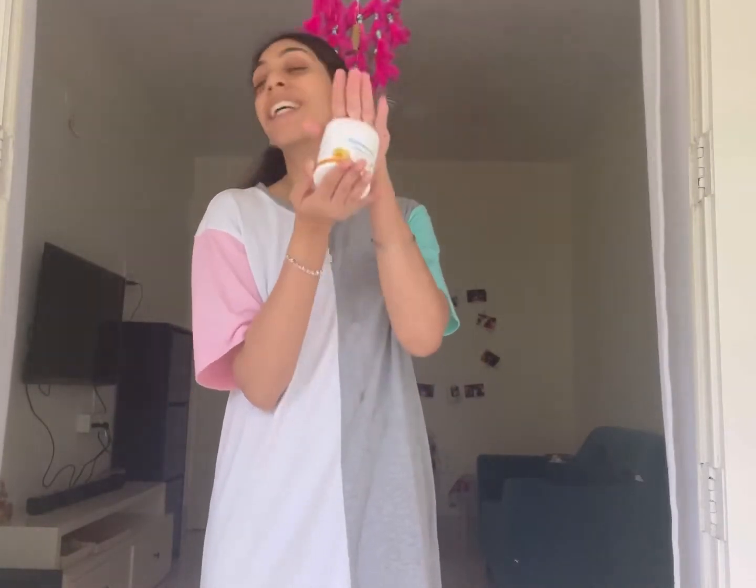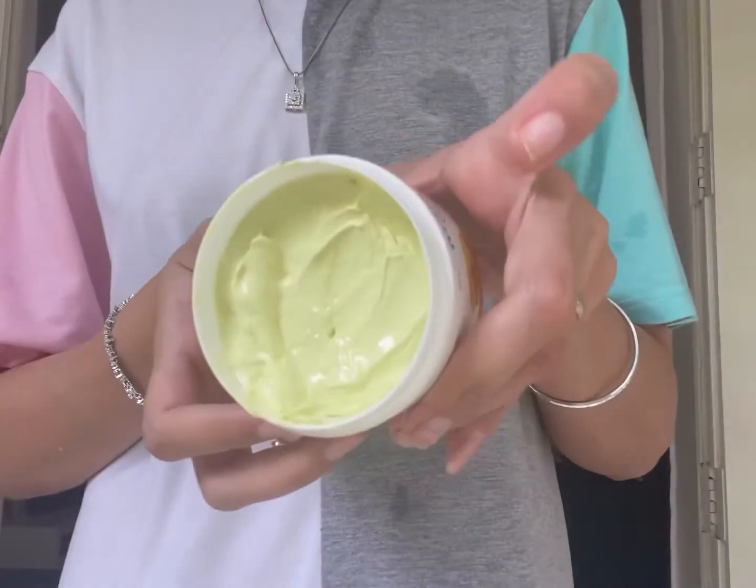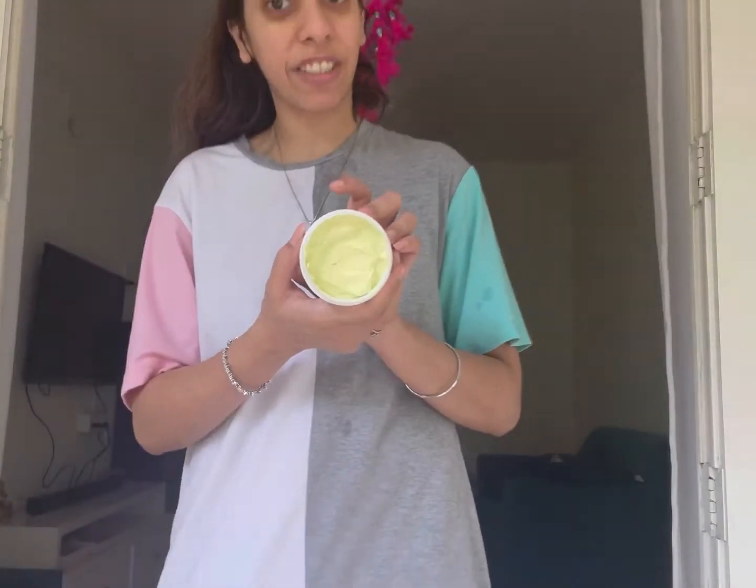Once the toner has done its job, we'll use our mask. This is the Mama Earth Vitamin C mask. The whole point of using a toner first is so that the product absorbs better and gives you better benefits. I'm going to apply this clay mask right after the toner so I get the full Vitamin C benefits. I'm applying it generously all over my face and massaging it into my skin, then leaving it for a good 20 minutes.